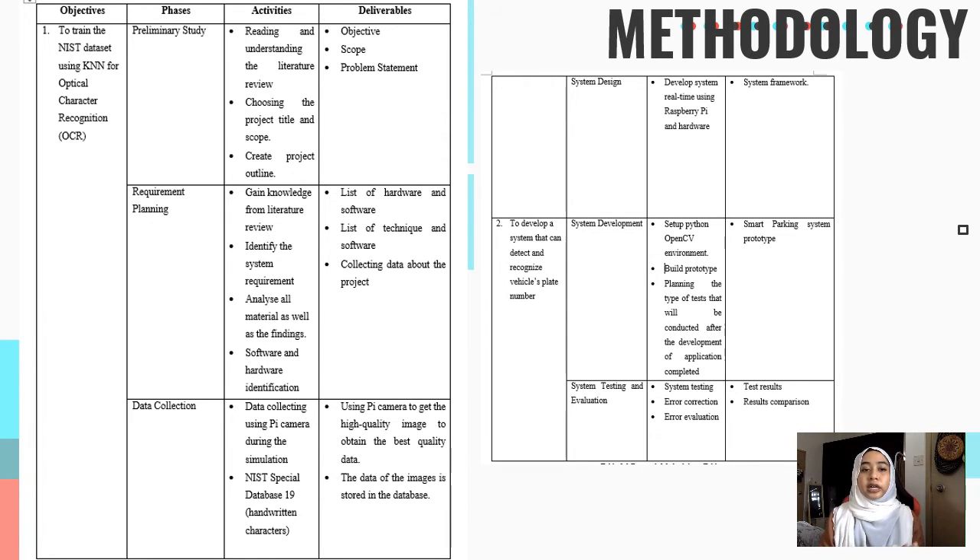For the methodology, I have two objectives. The first is to train the NIST dataset using KNN for OCR, which has four phases: preliminary study, requirement planning, data collection, and system design. For the preliminary study phase, activities include reading and understanding the literature review, choosing the project title and scope, and creating a project outline covering deliverables, objectives, scope, and problem statement. For the requirement planning phase, I gained knowledge from the literature review, identified system requirements, analyzed materials, and defined software and hardware requirements including a list of hardware, software, techniques, and data collection methods.